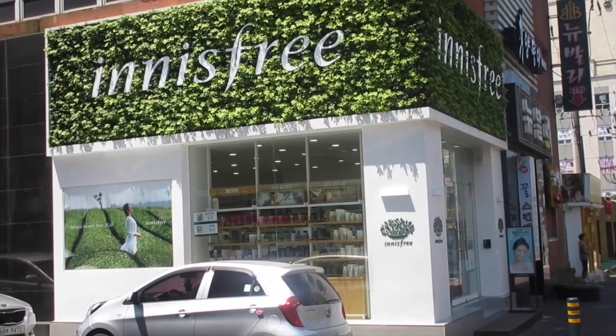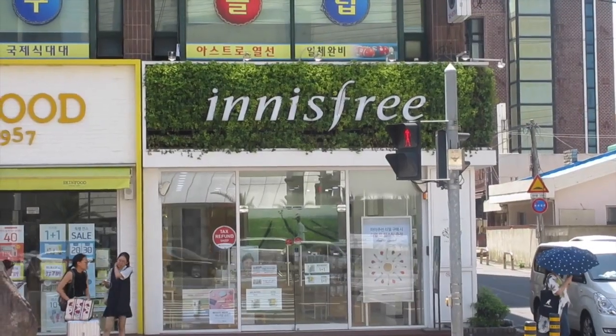This is the fourth Innisfree I have seen within a block and a half down the road, which is a little ridiculous — but it's pretty cool to know that I can get a lot of the same face products and more all on the same block.